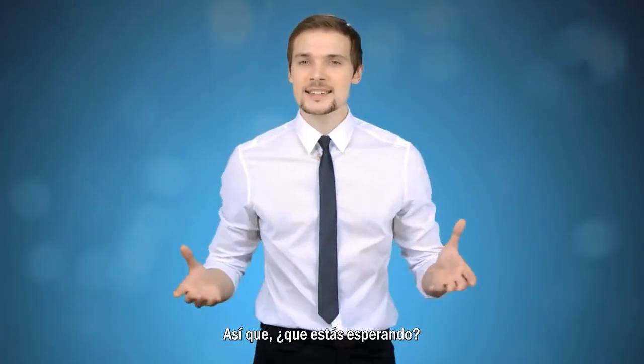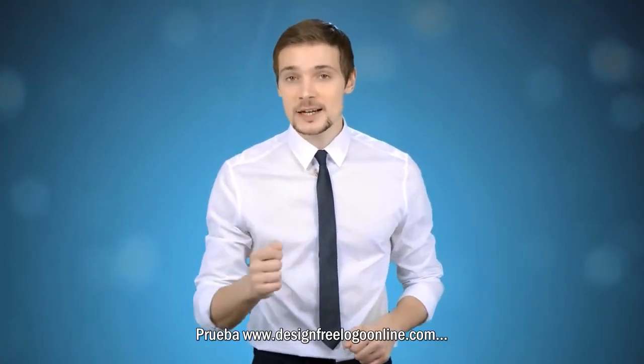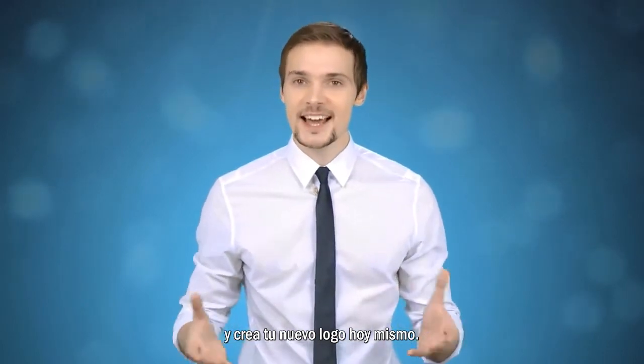Well, what are you waiting for? Try Design Free Logo and create your own new logo today.